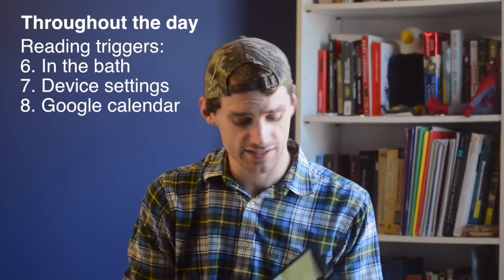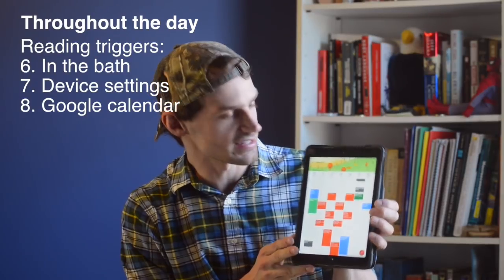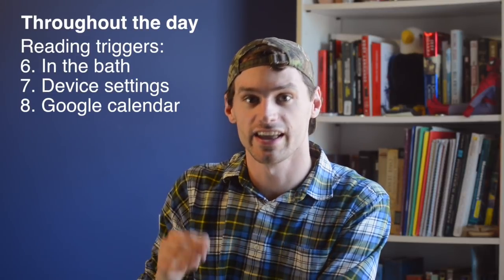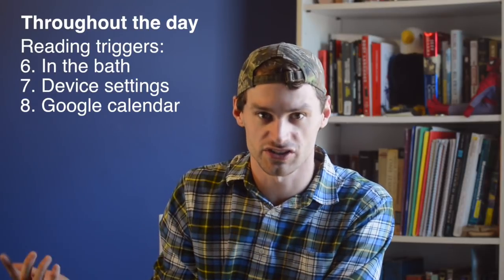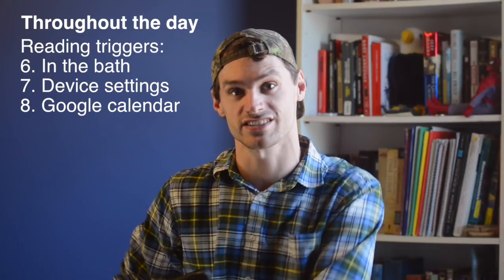Along those same lines, I use Google Calendar to schedule events during my day and I write them in foreign languages. That way, right before I go to that class or whatever I have scheduled, I get a little notification in the language that I'm learning, and I pronounce it silently to myself or out loud if no one else is around. This is a great way to give yourself little opportunities to practice pronunciation throughout the day without having to schedule a whole block of time.